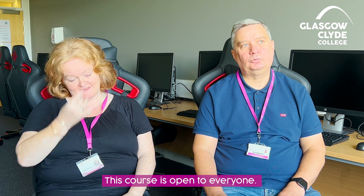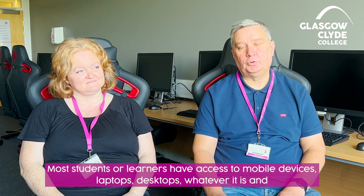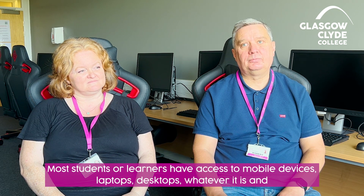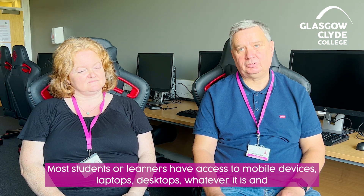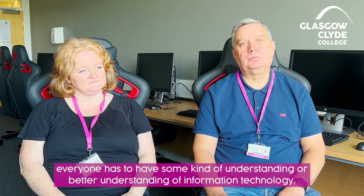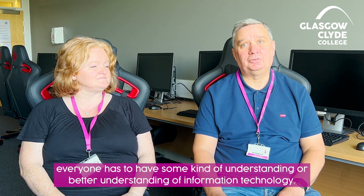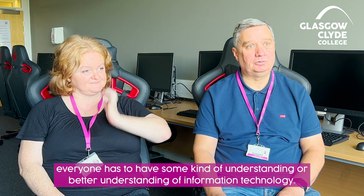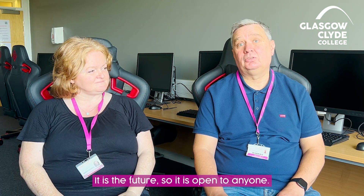This course is open to everyone. Most students or possible learners have access to mobile devices, laptops, desktops, whatever it is, and everyone has to have some kind of understanding — a better understanding of information technology — that is the future. So it's open to anyone.